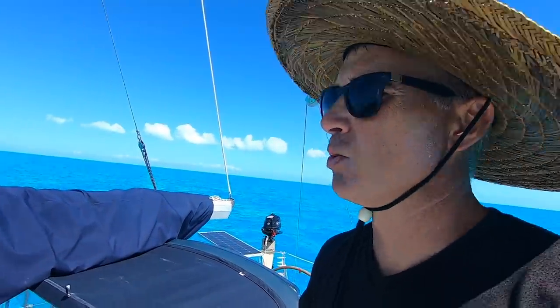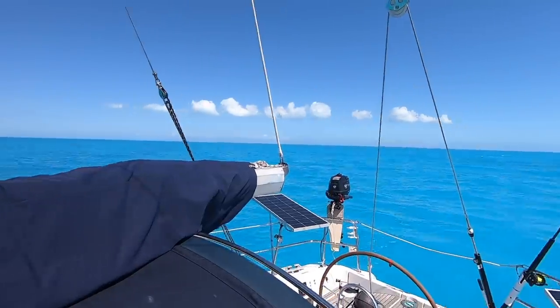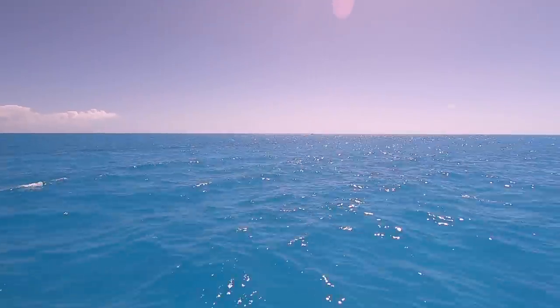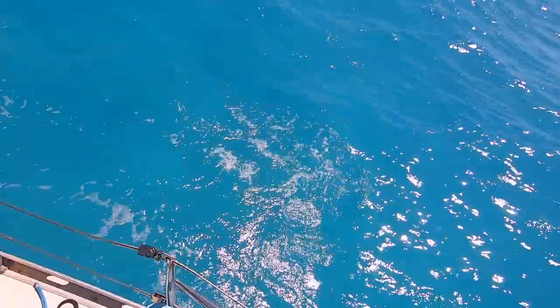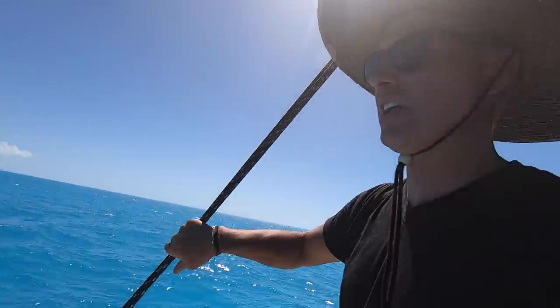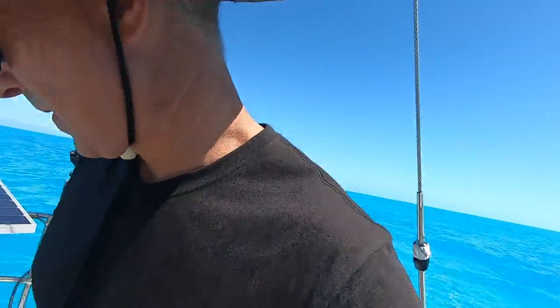Nonetheless, wanted to show you this scenery — just incredible blue water, I wish you guys could be here. I'm going to go ahead and turn up the engine a little bit higher to get my speed back, since I was experimenting with the engine at its slowest speed.